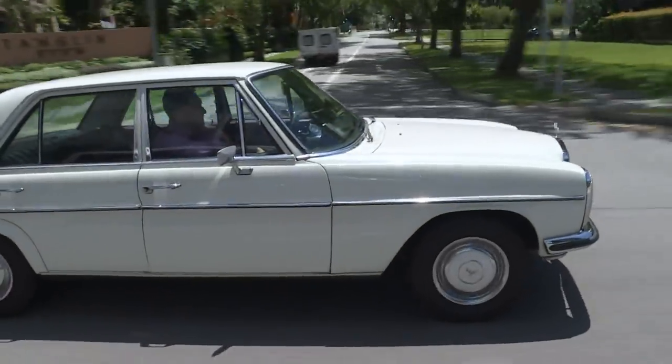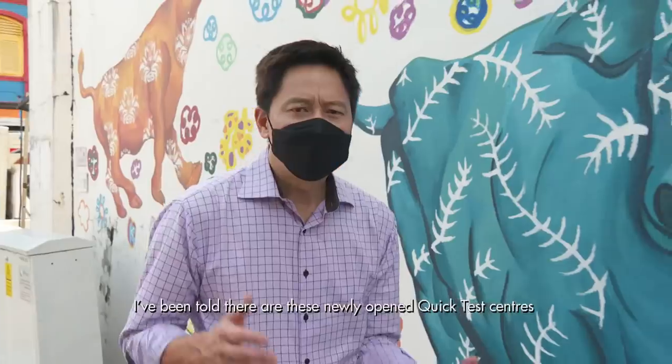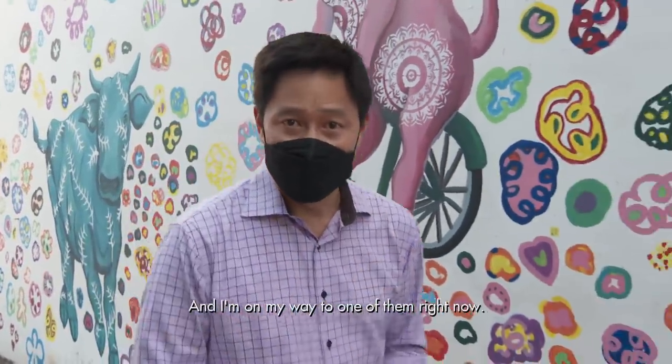So I want to know how these test kits fit into our overall testing regime. I've been told there are newly opened quick test centres that administer antigen rapid tests, or ARTs. There are currently 18 of them open as of end July, with plans for two more, and I'm on my way to one of them right now.